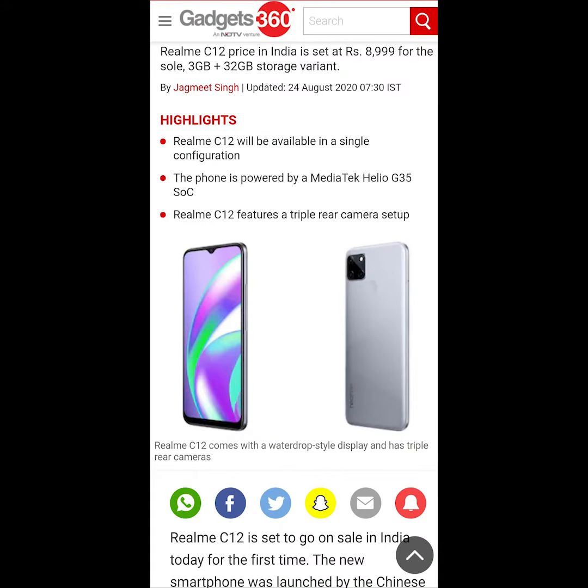The Realme C12 price in India is set at eight thousand nine hundred and ninety-nine rupees for the sole three gigabytes plus 32 gigabytes storage variant.